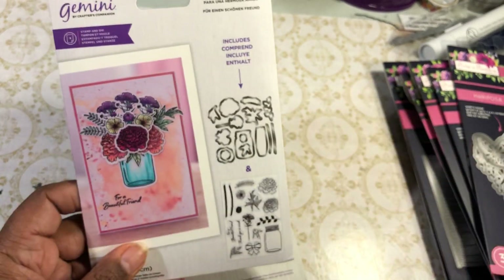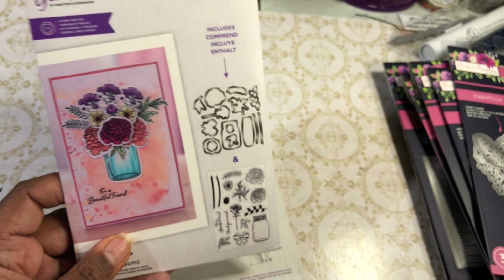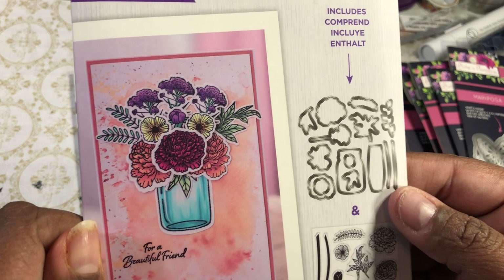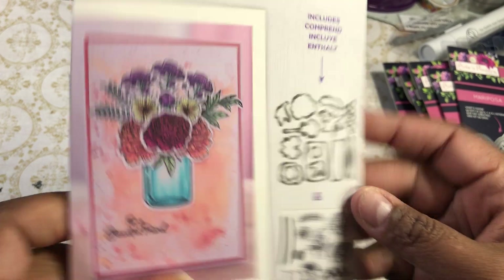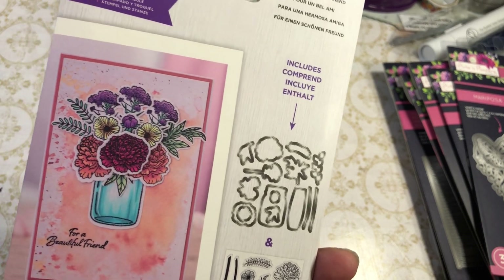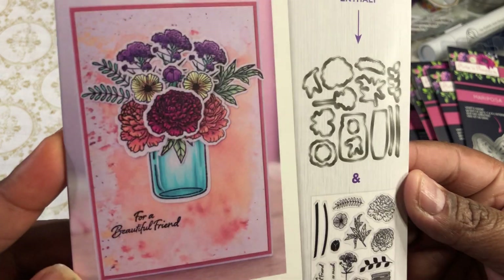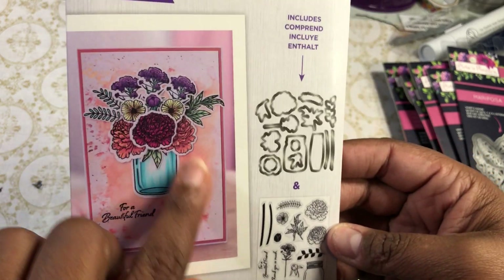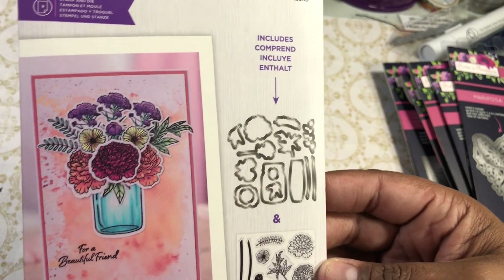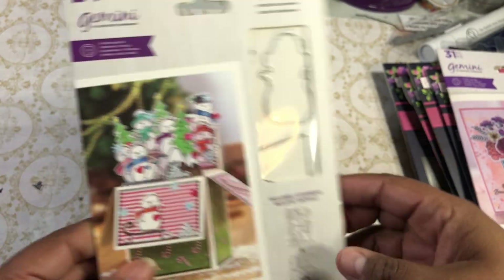This was on HSN in a big bundle of four together but I didn't want all the other flowers. When I saw that they had just this one on the Crafters Companion website for less than five dollars — which is not what it was when it was on air — I thought it was really cute. It's got a little mason jar and you get two different types of vases and little flowers with stamps and dies, so yay!